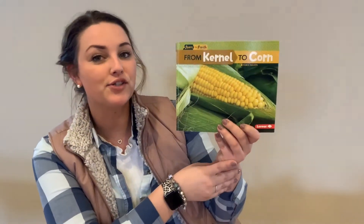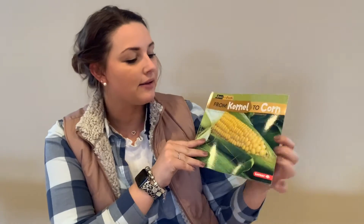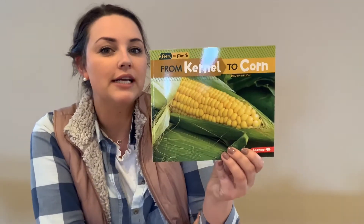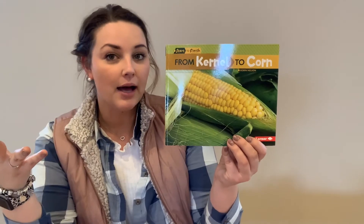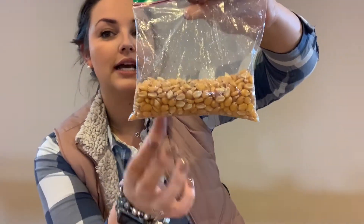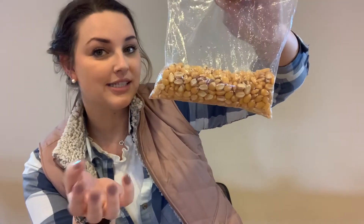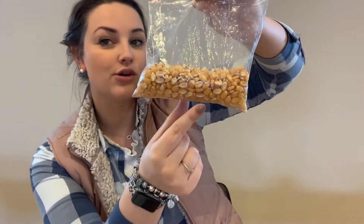After reading Kernel to Corn, we understand the process of how a seed forms, grows, and germinates into the soil. We talked mostly about sweet corn in this book, and I just want to clarify that sweet corn is only 2% of the corn grown in Iowa — that is the corn we eat right off the cob. It is not our field corn. 98% of the corn grown here in Iowa is field corn, and this is the sample I have of field corn. You can see the kernels are very hard and they're not going to be nice and chewy and sweet like sweet corn.